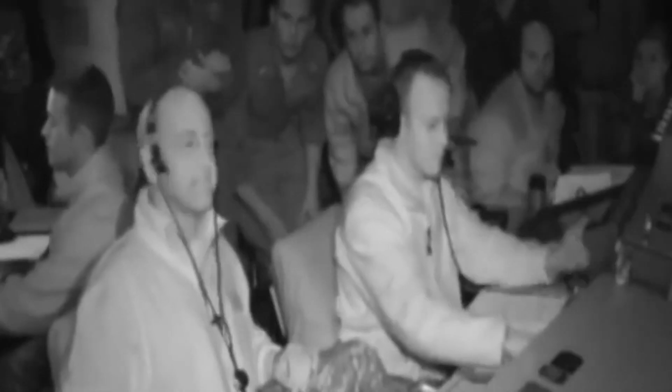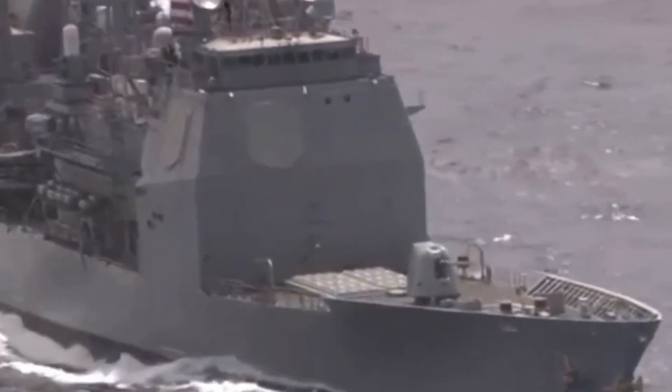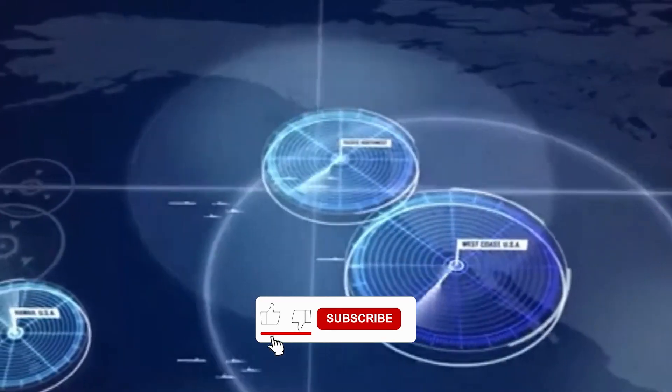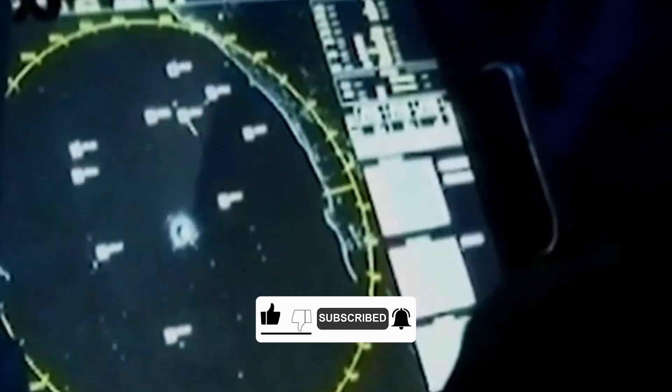Over the decades, the Navy discovered that Aegis could do more than simply protect ships. With the right upgrades — powerful radars, advanced software, and specialized interceptors — it could track and knock down ballistic missiles high above Earth, turning an already formidable shield into a global ballistic missile defense asset.